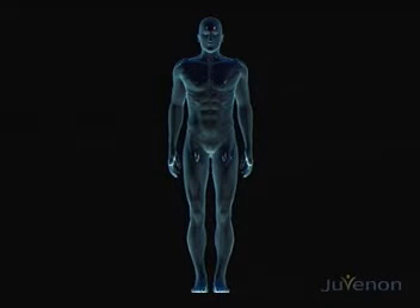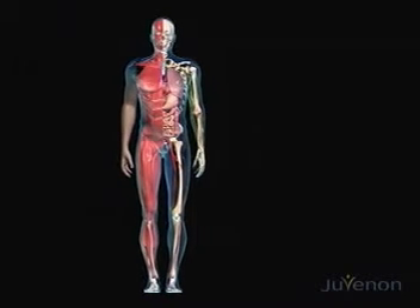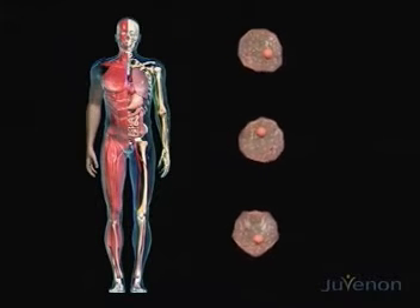The human body is made up of familiar components: brain, heart, lungs, internal organs, skeleton, muscles, and circulatory system. All of these components in turn are made up of individual cells, the body's building blocks.